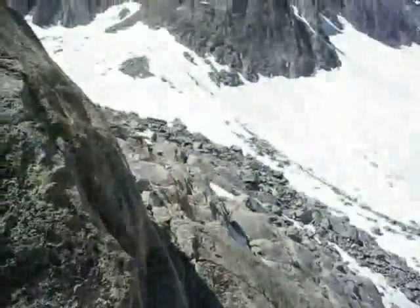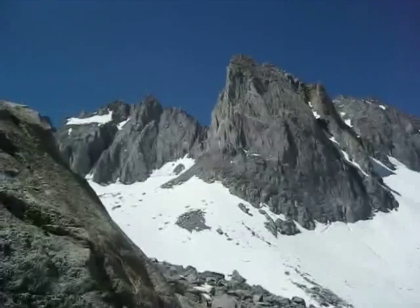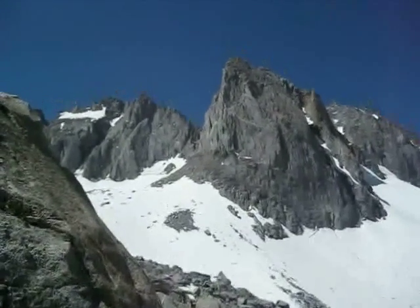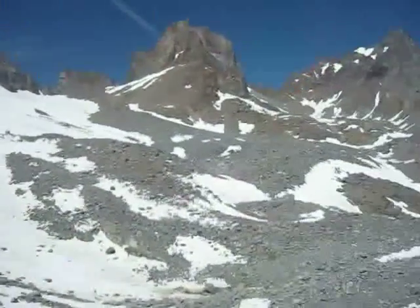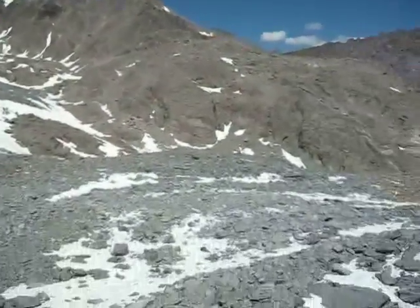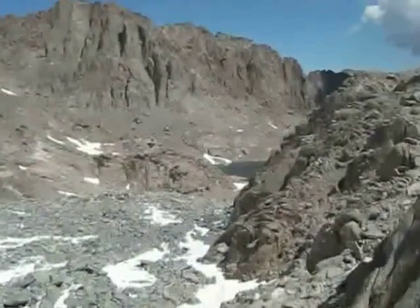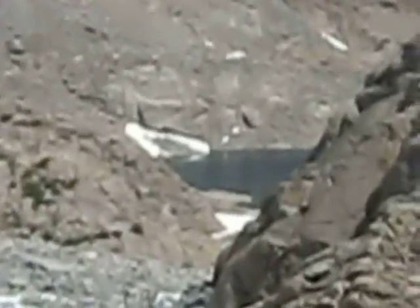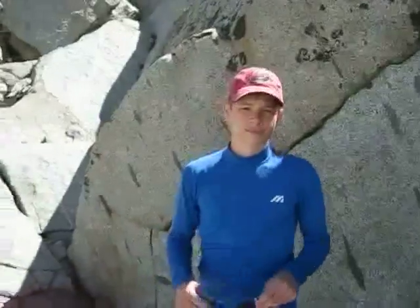So we're here at North Palisade Glacier — we're gonna head over to Middle Palisade in just a minute but I just wanted to give you a view of North Palisade. Here it is — there's some of the peaks, North Palisade, and here's the glacier. Small peaks over there, there's Dad, and there is Samac Lake right over there.